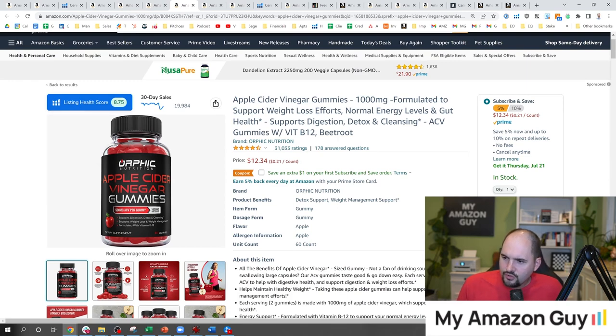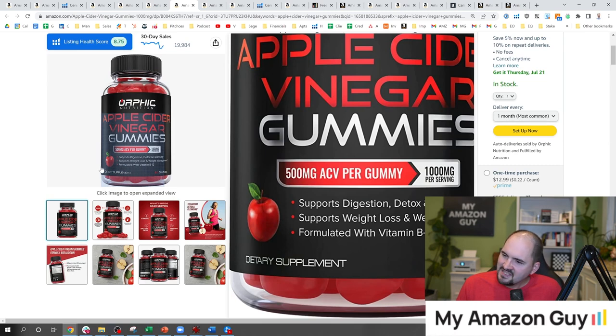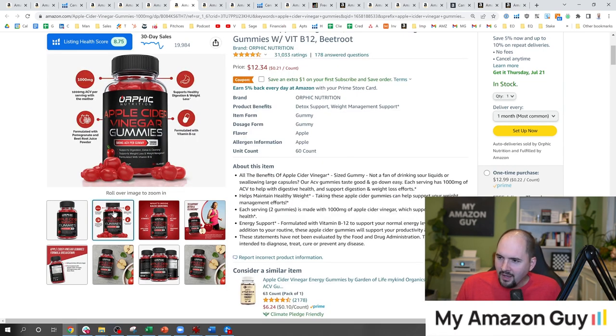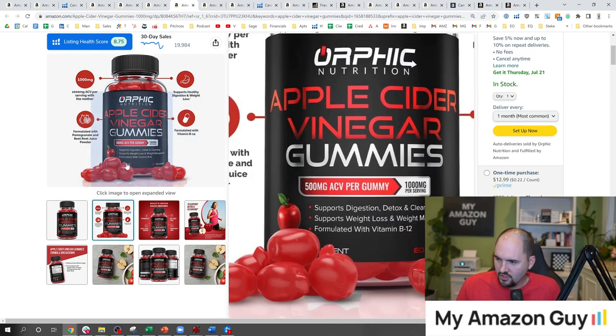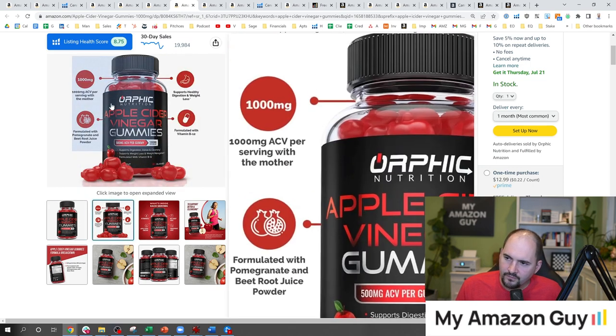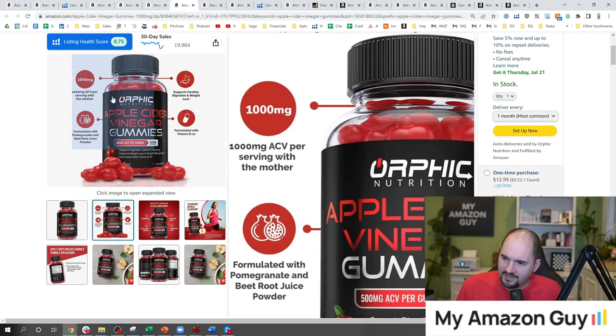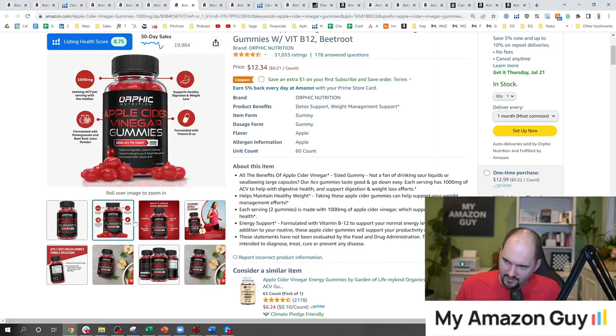So this is the Orphic Nutrition listing. They didn't put the gummy to the side — that's a mistake — but they do have a picture of an apple on it, which I like. Here's a significantly stronger image in comparison — we're seeing all these gummies. I think this would have been a better main image; swap these two and you've got the graphics on the side. But we've learned nothing about this product between these shots.